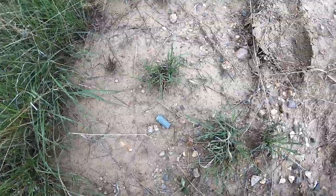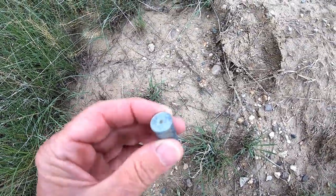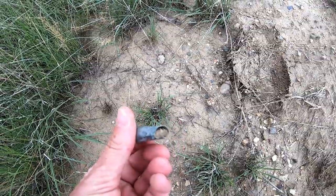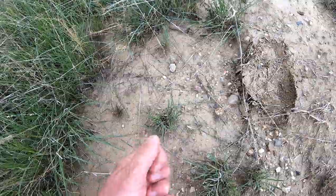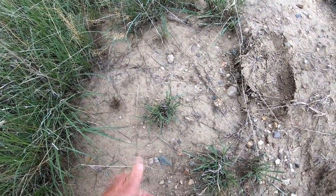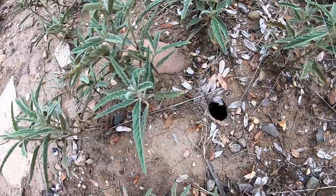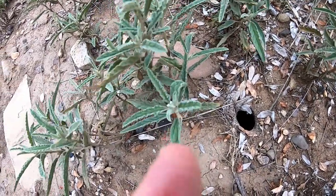I may have found an artifact. That would be a trench lizard hole - I know because I just saw a trench lizard go in there. He was sitting right out here.